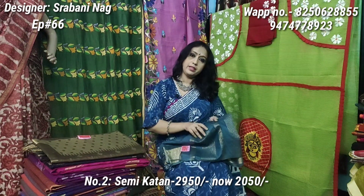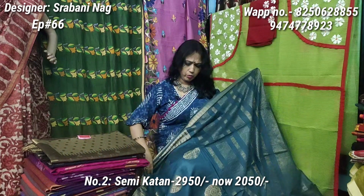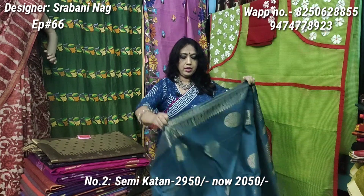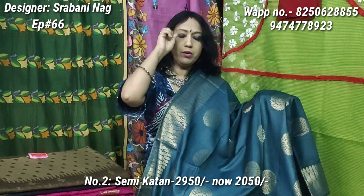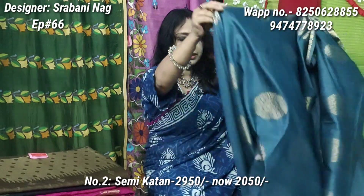This is semi-cotton in a cement color, like a greyish-blue color. It is a very soft and gorgeous semi-cotton sari. Look at the style — it is perfect for the festival. Original price is 2950, discounted price is 2050 only.